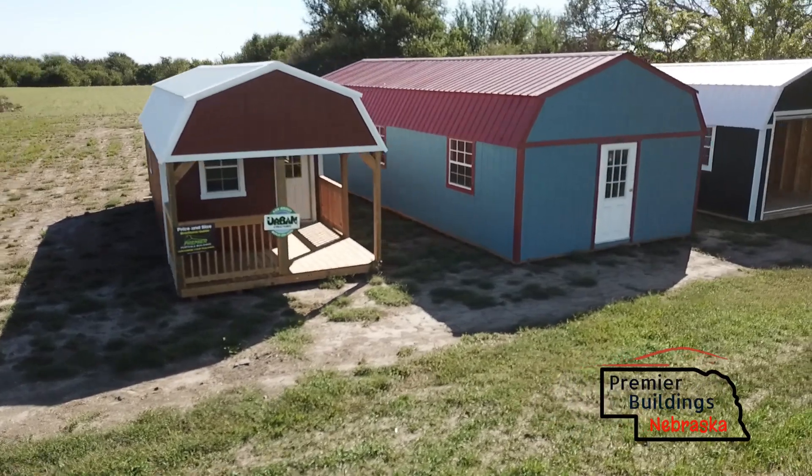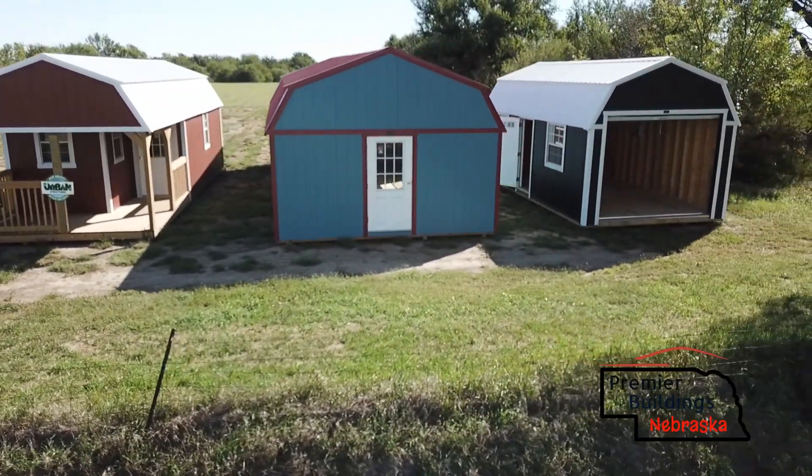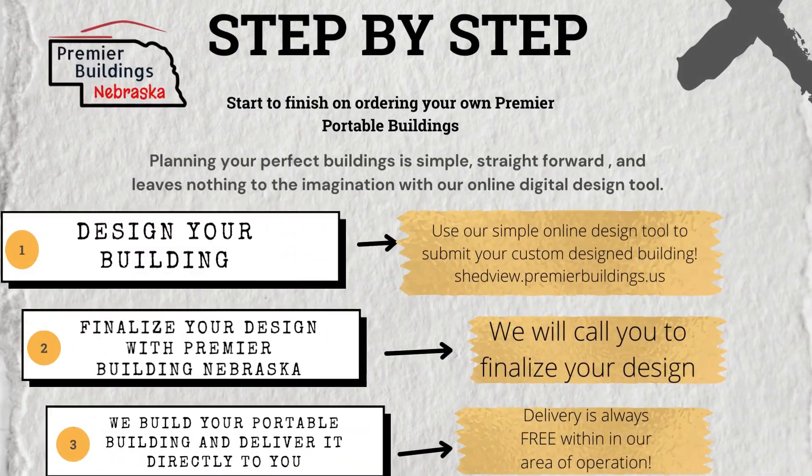Here's our 12 by 32 Premier lofted barn cabin. And then there's a 16 by 40 used building sitting next to it, and also a 12 by 24 lofted barn garage that's used as well. You can check these buildings out on our website, premierbuildingsnebraska.com.